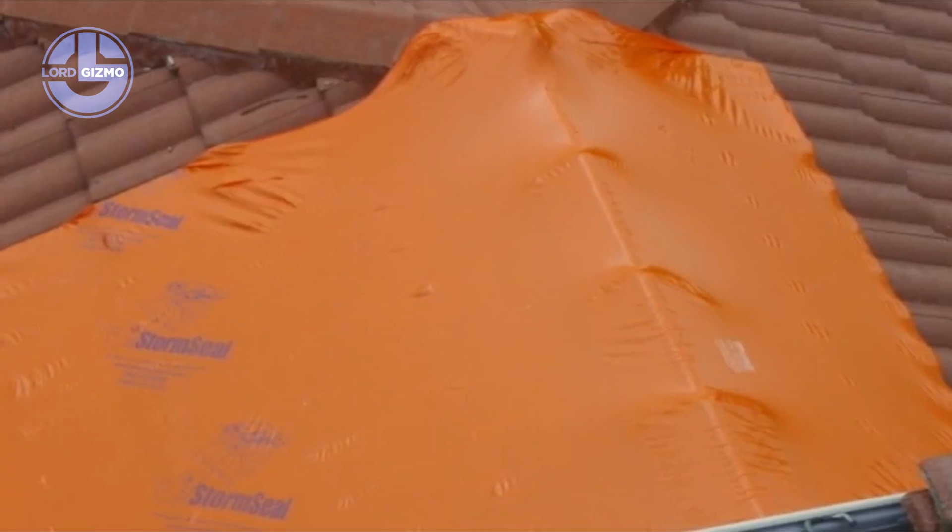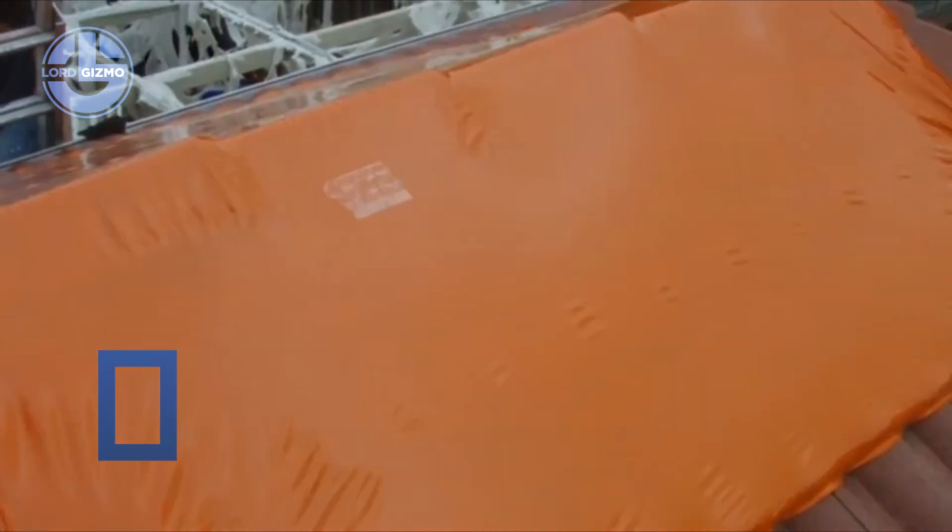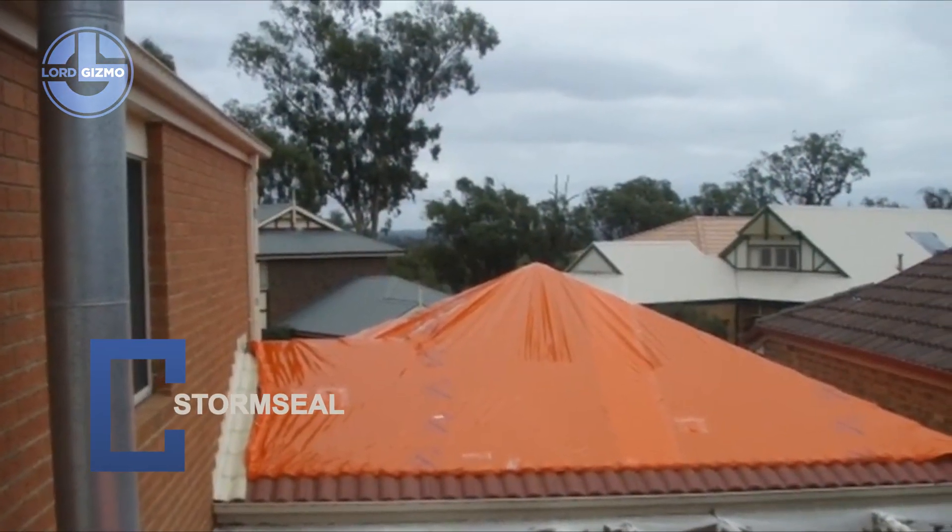From homes to industrial facilities, it prevents leaks, extends durability and reduces costly repairs. Tough, reliable, proven.